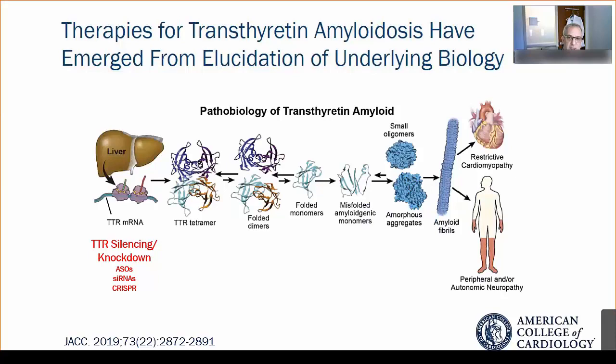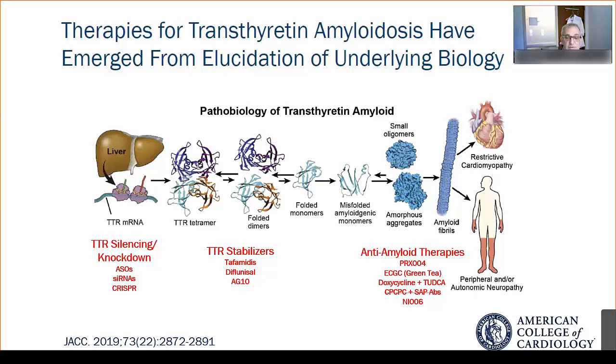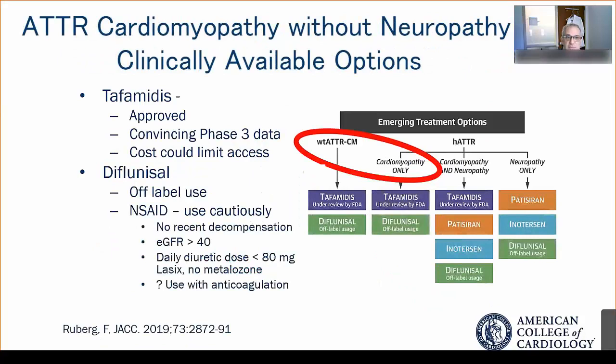TTR stabilizers include tafamidis, the only FDA-approved agent, and diflunisal, which can be used off-label. AG10 is in development. Anti-amyloid therapies targeting amyloid removal are also being explored, though some have unfortunately not been successful in early-phase clinical trials. For those caring for patients with a cardiomyopathy without significant neuropathy, the clinically available options include tafamidis and diflunisal.